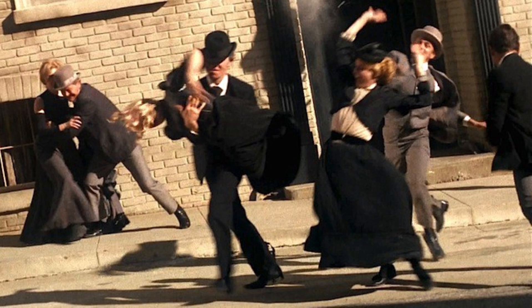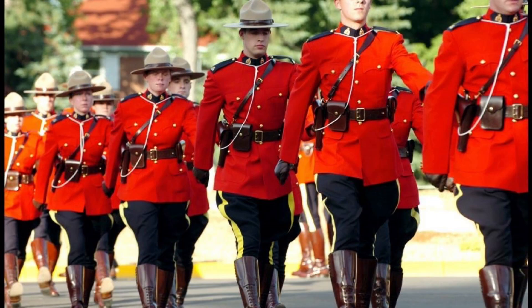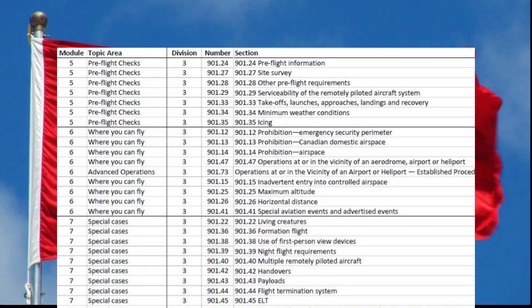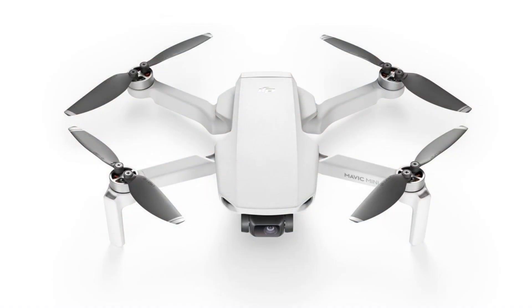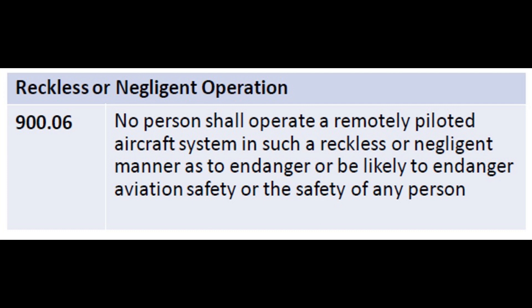Wow, so that must mean I can do anything, right? Not so fast. While most Canadian drone regulations apply to drones over 250 grams, there is one rule that applies to any remotely piloted aircraft, and that includes the Mavic Mini. Rule number 900.06 — reckless or negligent operation. This rule says: no person shall operate a remotely piloted aircraft system in such a reckless or negligent manner as to endanger or be likely to endanger aviation safety or the safety of any person. In short, don't be stupid.